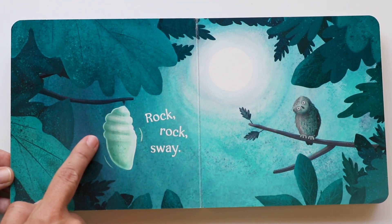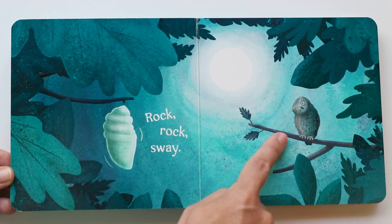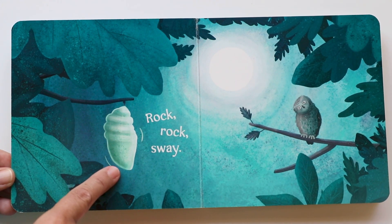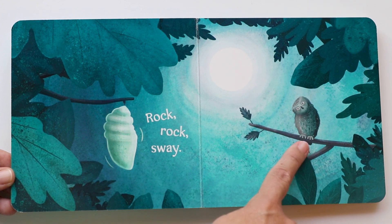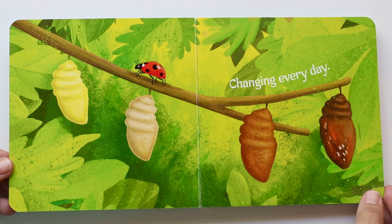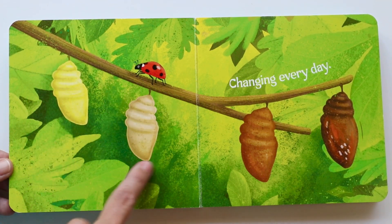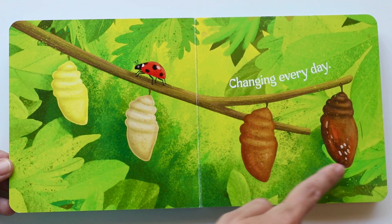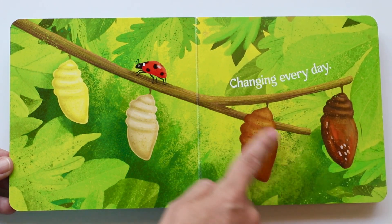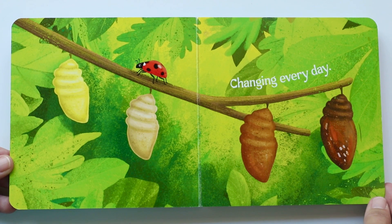Rock, sway — it's still there. Waiting. The moon is out. It's night time. The leaves are still there. And look, there's a friend — the owl. And it has its head kind of to the side like, what's happening over there? Rock, rock, sway. What a cute bird, the owl. Woot woot. Changing every day — the cocoons change. You see how this one's yellow and this one's like light brown, and it's getting darker. They've been waiting there for a long time. And there's that branch with the ladybug just hanging out with the cocoons, and they're changing every day.